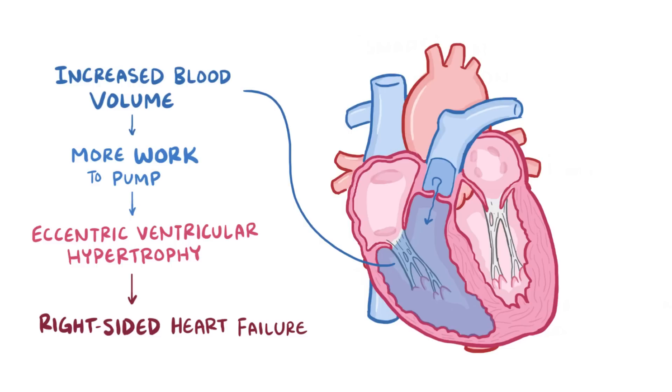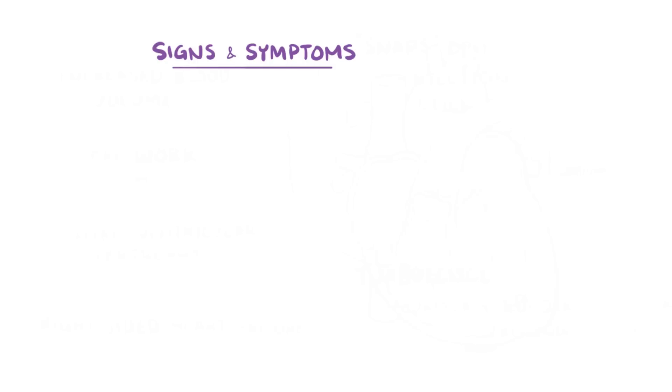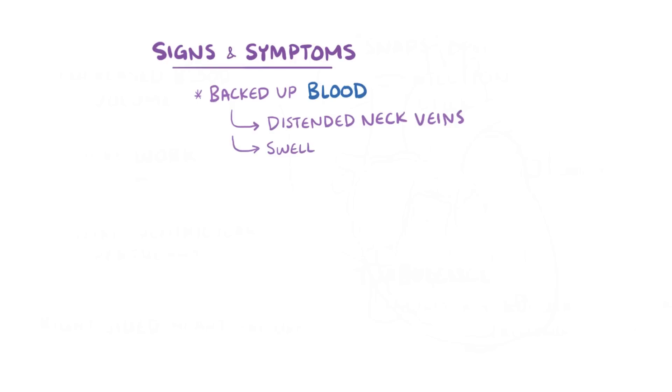Initially, pulmonary valve regurgitation might cause no symptoms at all, but over time it can lead to right-sided heart failure, which can lead to blood backing up and symptoms like distended neck veins, swelling of the ankles and feet, and hepatosplenomegaly.